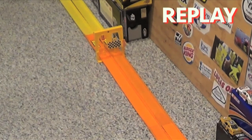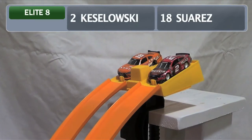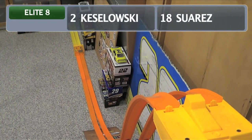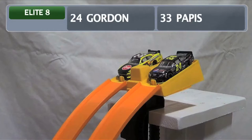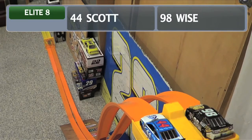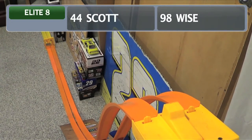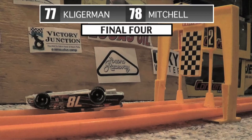Now we move on to the Elite Eight round, featuring Brad Keselowski and Daniel Suarez up first. Close out of the box, but Suarez will move on — though that is a disgusting act by Daniel Suarez swerving his tires to reset the body to pass inspection, nothing we can do about it now. Jeff Gordon knocks off the Italian Max Pappas. And in the final Elite Eight run, Brian Scott on the inside, Josh Wise on the outside — Brian Scott keeps on going. That brings us to our Final Four, brought to you by Trading Paints.